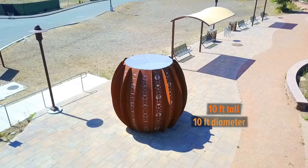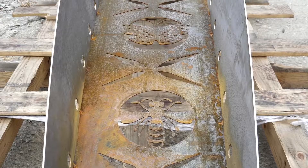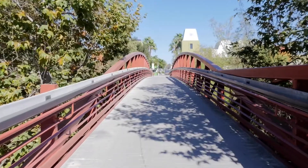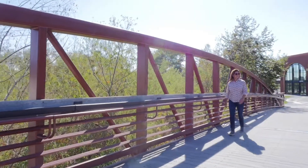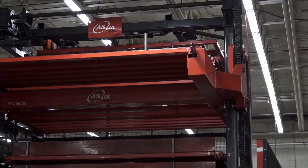It's 10 feet tall and 10 feet in diameter and it's made from Cor-Ten steel that's been laser cut with patterns that are based on the natural habitat of Chollas Creek Parkway.